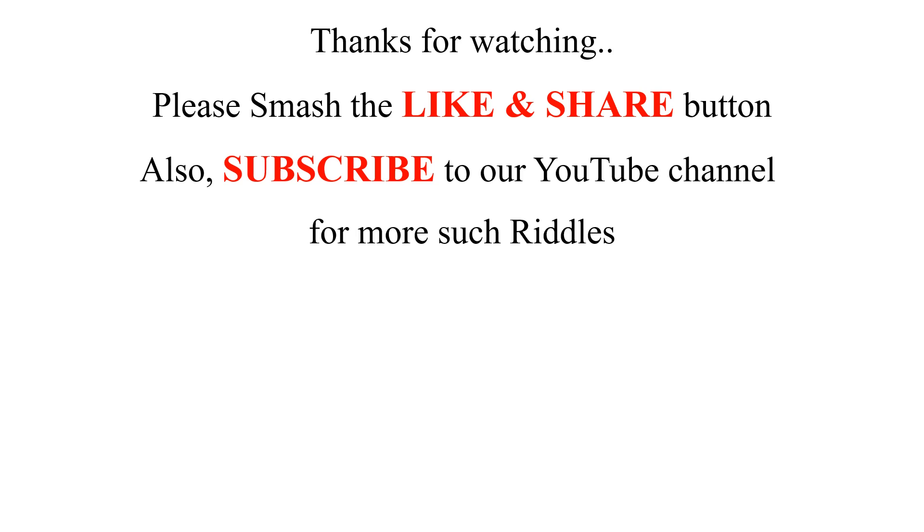Thanks for watching! Please smash the like and share button, and also subscribe to our YouTube channel for more such riddles.